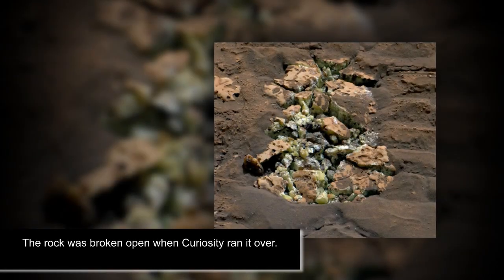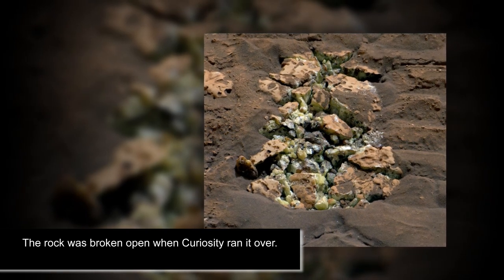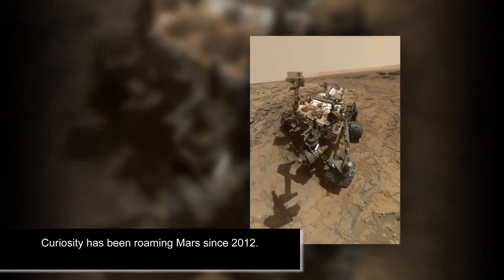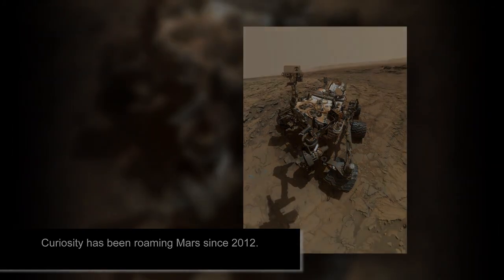NASA's Curiosity rover made a mind-blowing discovery on Mars: yellowish-green crystals of pure sulfur, never before seen on Mars. According to scientists, the groundbreaking find was made after the one-ton Curiosity drove over a pile of rocks and cracked one open while probing the deep and winding Gediz Vallis channel, believed to have been formed by water 3 billion years ago.